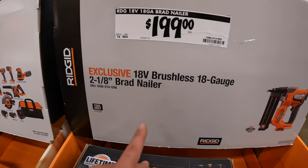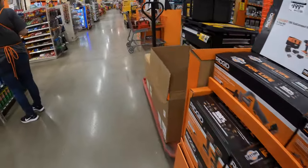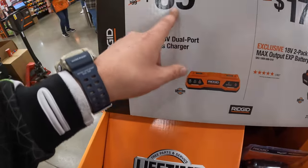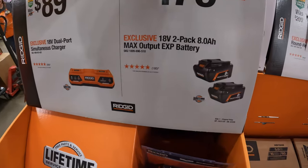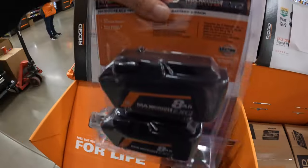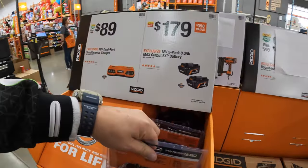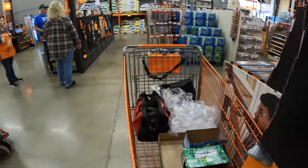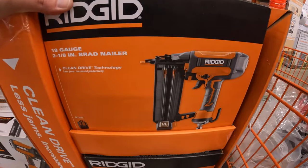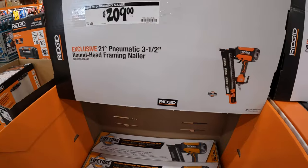$199 for RIDGID's 18-gauge brad nailer — 2-and-1/8-inch, tool-only, clean drive technology. $89 for this dual-port simultaneous charger. $179 for two 8-amp-hour max-output EXP batteries — that's actually a great price, these just came out at the beginning of this year when it comes to the 8-amp-hours. So $179 for two of those, that's not bad at all. $89 for RIDGID's 18-gauge pneumatic brad nailer — which means it is not battery-operated.